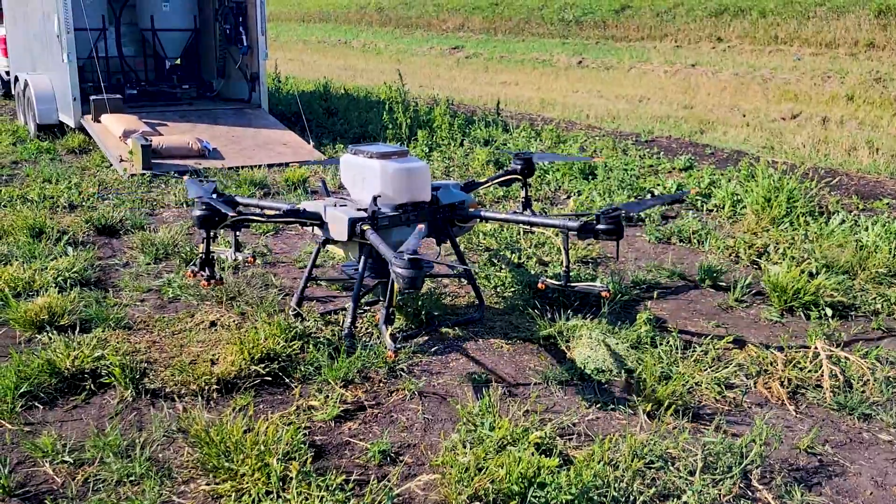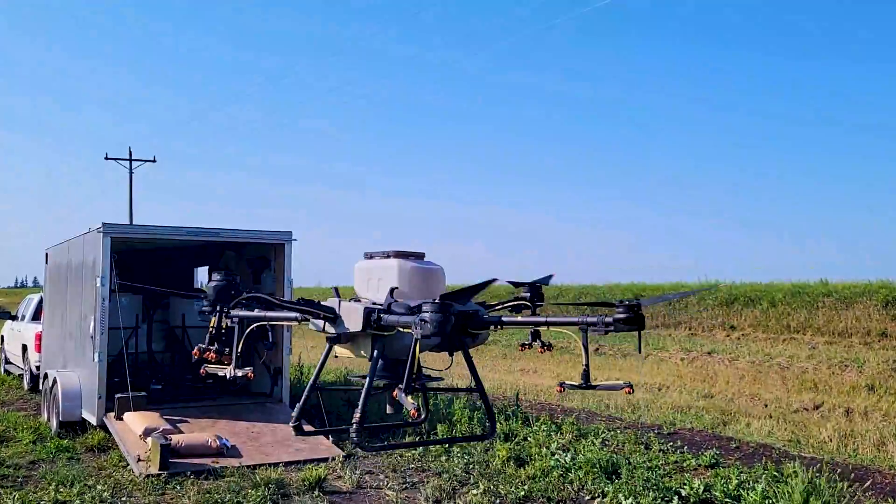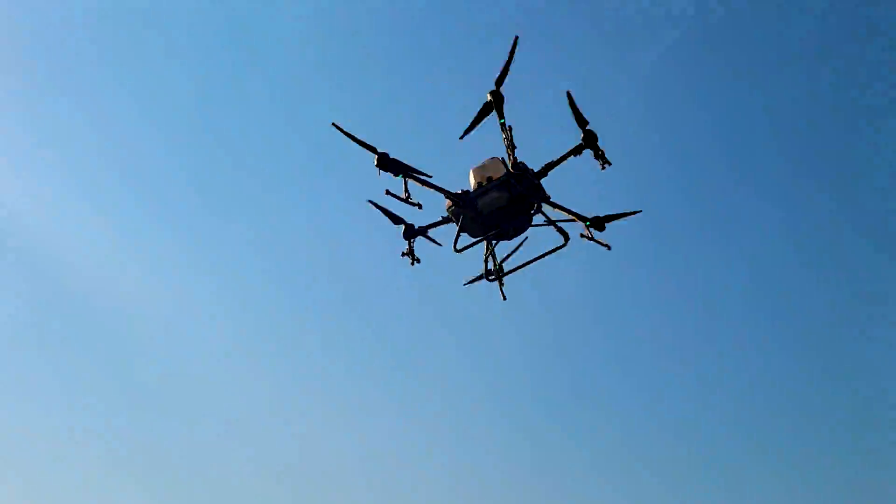The drone right now is more on its experimental side, so it's kind of expensive. If we could have applied rye across the whole field, a plane would have done just fine.